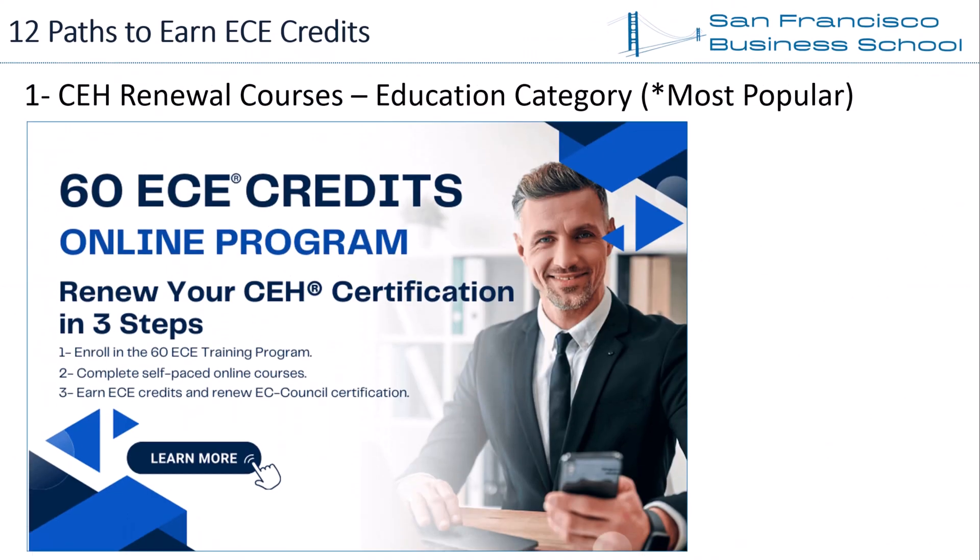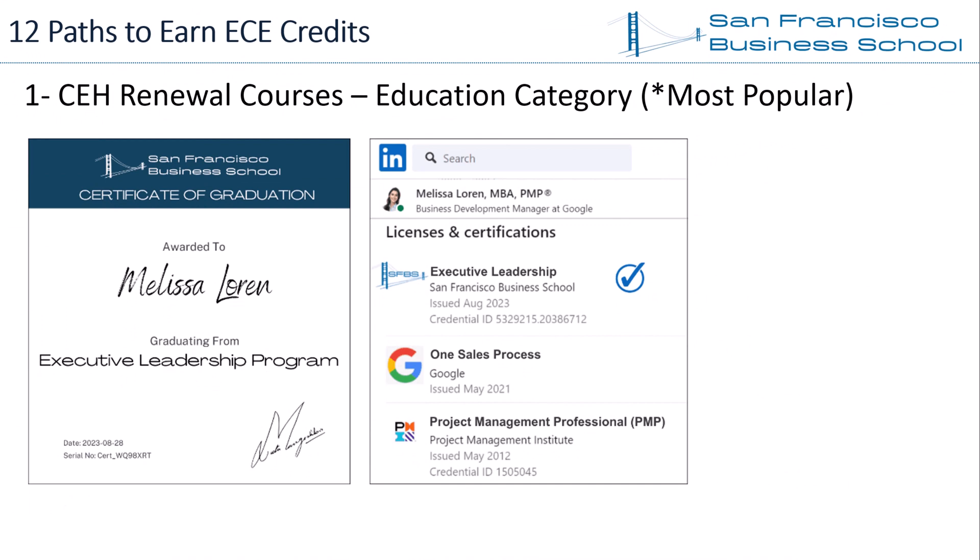ECE Credits Course Program: San Francisco Business School offers a CEH renewal ECE course program. The program offers three self-paced business training programs: Executive Leadership, Strategy Creation and Execution, and Marketing Strategy. For each course, SFBS awards a Certificate of Graduation. While earning ECE credits, you will also earn reputable business credentials to highlight on your resume and LinkedIn. You can find links to this program in the video description.